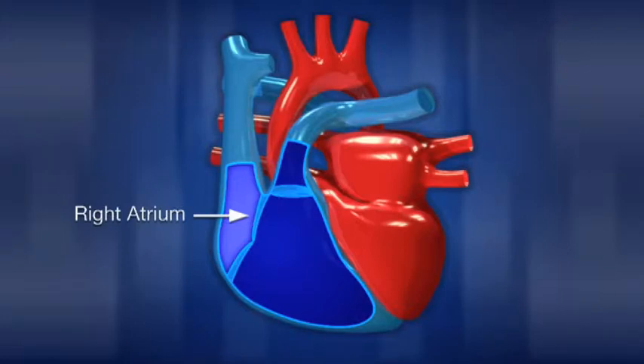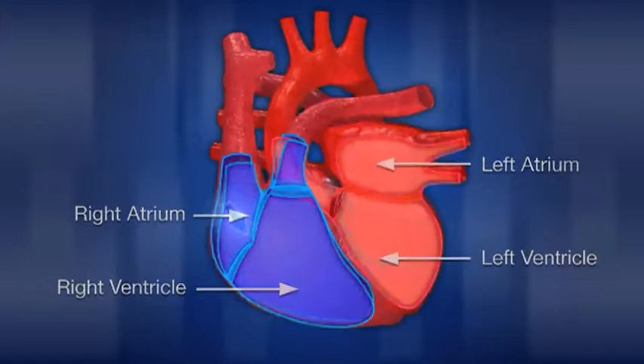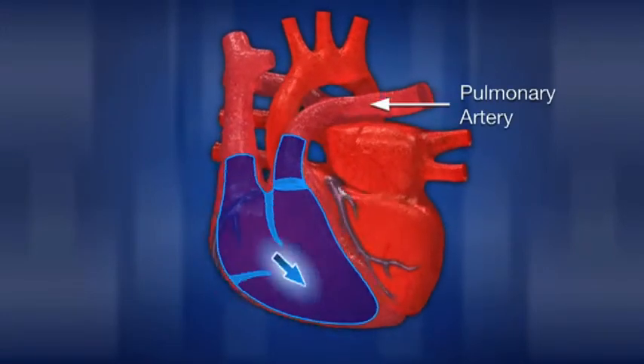The human heart is made up of four major chambers: the right atrium, right ventricle, left atrium, and left ventricle. The right side of the heart receives blood that is low in oxygen from veins all over the body. It then pumps the blood through the pulmonary arteries into the lungs, where it will become reoxygenated.